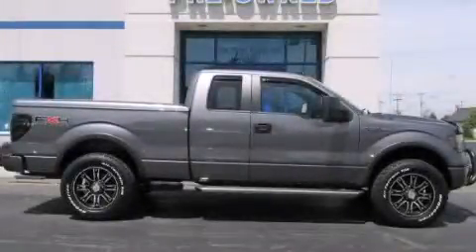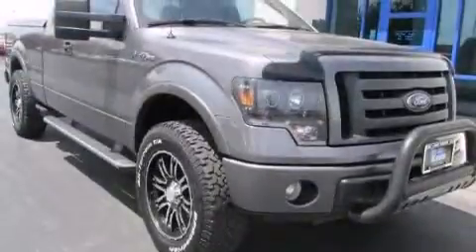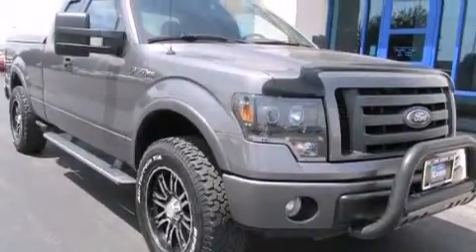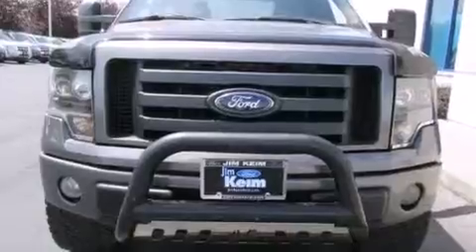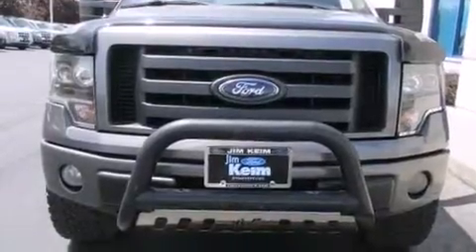This is a 2010 Ford F-150. Strong, durable and dependable. This truck has an automatic transmission, a 5.4-liter V8 and 4-wheel drive.